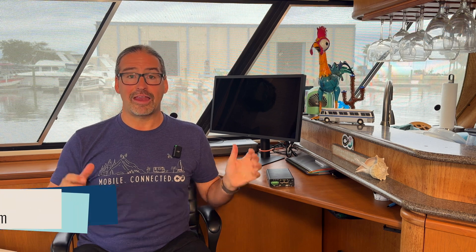Hi, I'm Chris from the Mobile Internet Resource Center, here to give you a bit of an update on SpaceX's Starlink and Peplink, one of our favorite cellular integrated routers.